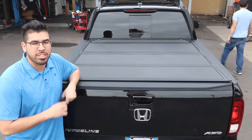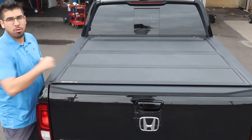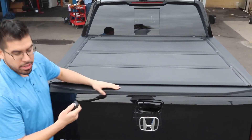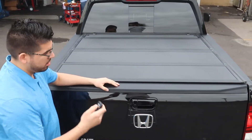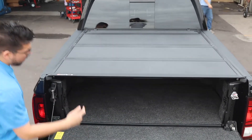We have the 2018 Honda Ridgeline Black Edition. This customer chose to get the Backflip MX4 hard folding aluminum cover, power tailgate lock — works with the key fob — and bed rug liner.